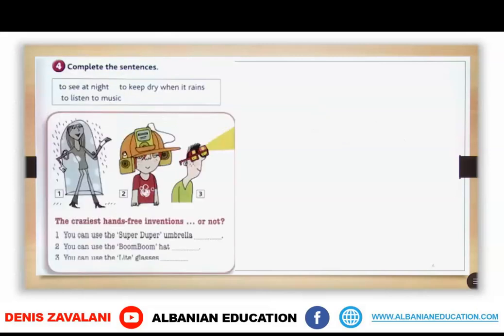In exercise 4, what you are going to do is write the words from the box: to see at night, to keep dry when it rains, to listen to music. So the purpose with the infinitive — write the words that are needed.